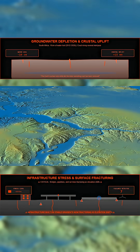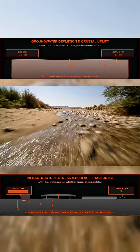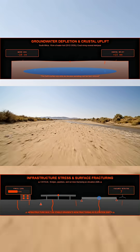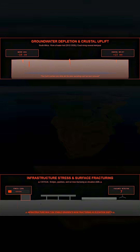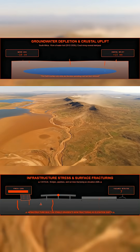The Earth's surface only shifts like this when something vast has been removed. Between 2012 and 2020, about 10 centimeters of stored water — hundreds of billions of tons — vanished from South Africa's landscapes. The crust flexed upward under the sudden lightness, a movement now visible from orbit.